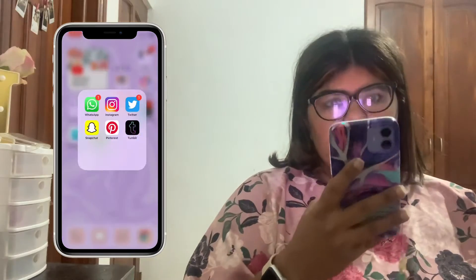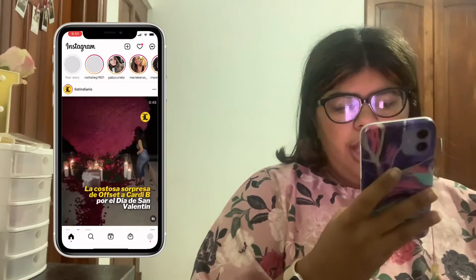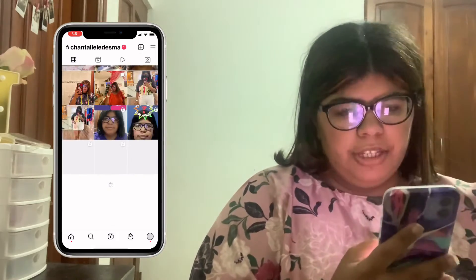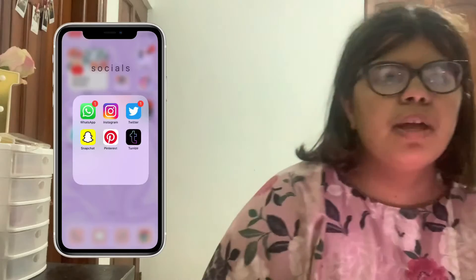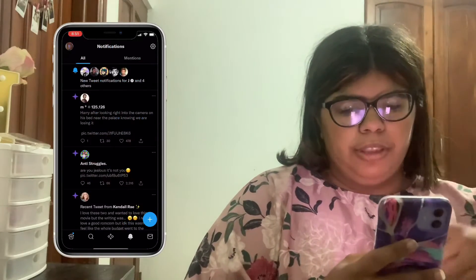I have Voice Memos, Compass, Measure, Watch, Fitness, Calculator, Files, Online, and Weather. At the bottom dock I have Phone, Messages, Apple Music, and Google Chrome. On the next page I have a widget called YouTube Cloud, where I play my YouTube videos.